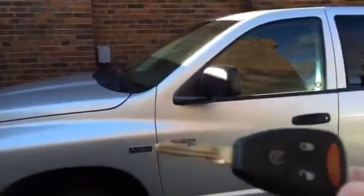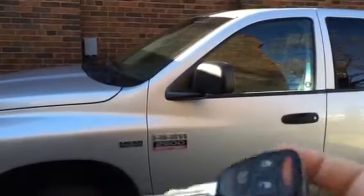Step back. We have the key right here. It's got the lock, unlock, and panic buttons, as well as the auto start button.